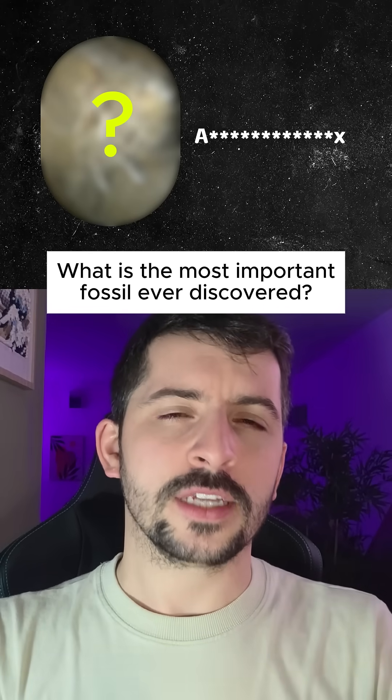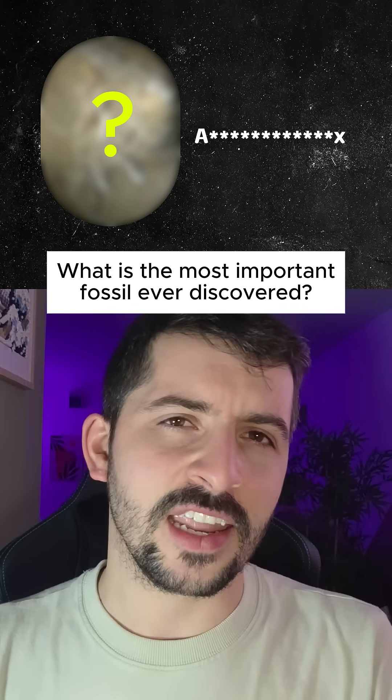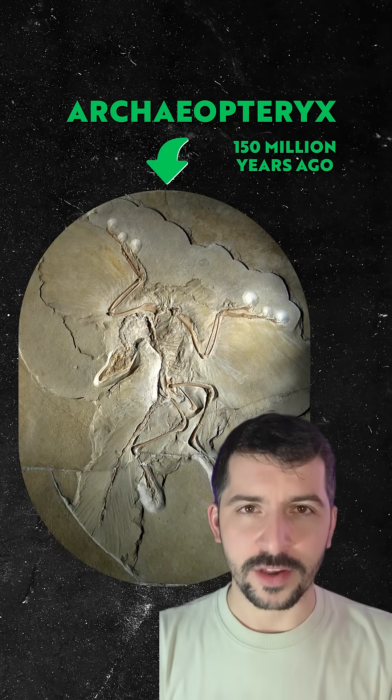There's one fossil that I think is the most important fossil that we've ever found. It's the one that changed our understanding of evolution and helped us understand the origin of birds. It's Archaeopteryx lithographica.